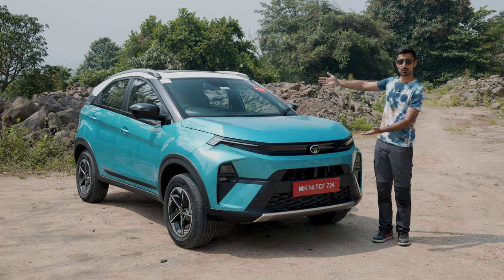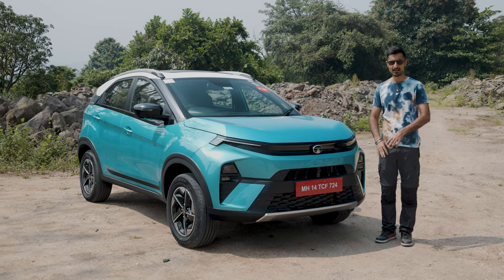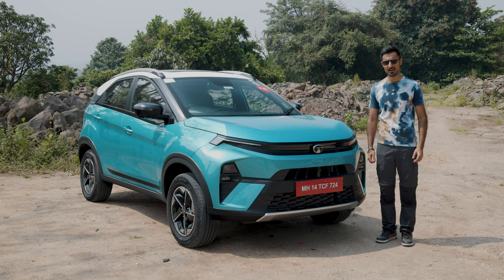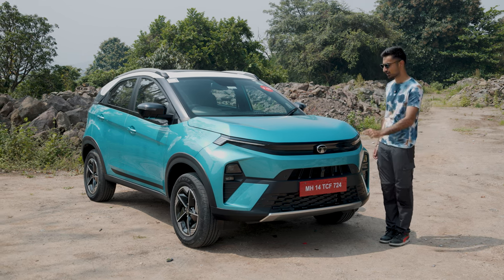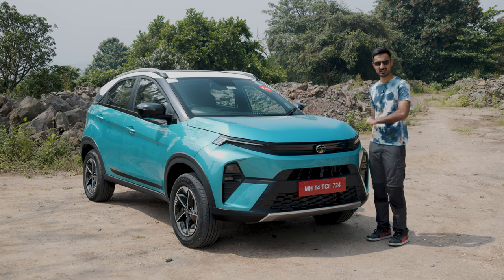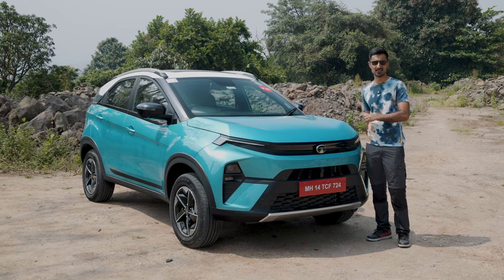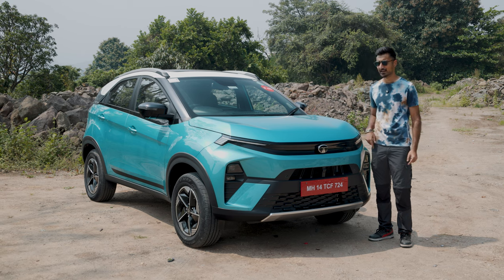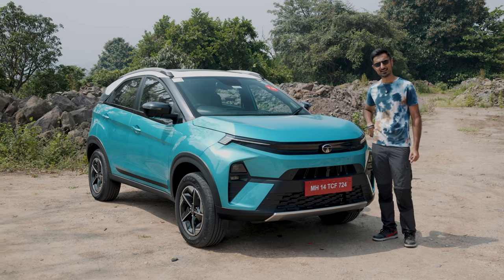This is India's first turbo CNG car. Yes, you heard it right. While we have already reviewed previous Nexons on our channel, we have never gotten this 1.2-litre three-cylinder turbo CNG engine. The Nexon has now gotten Tata's iCNG technology and I'm here to find out how it is to drive and what are all the new features in this new Nexon.